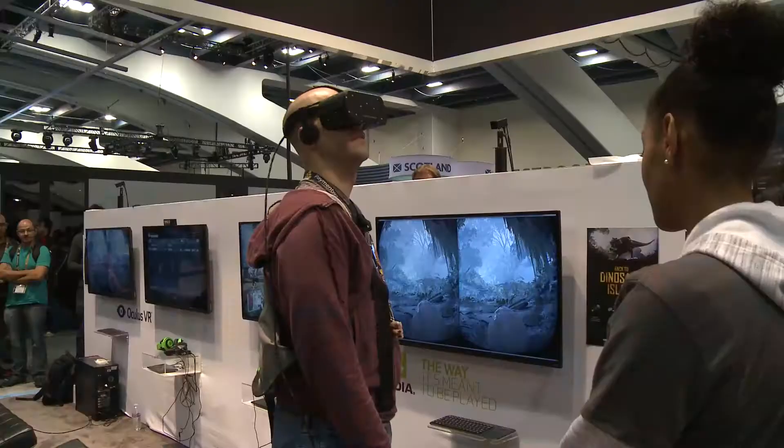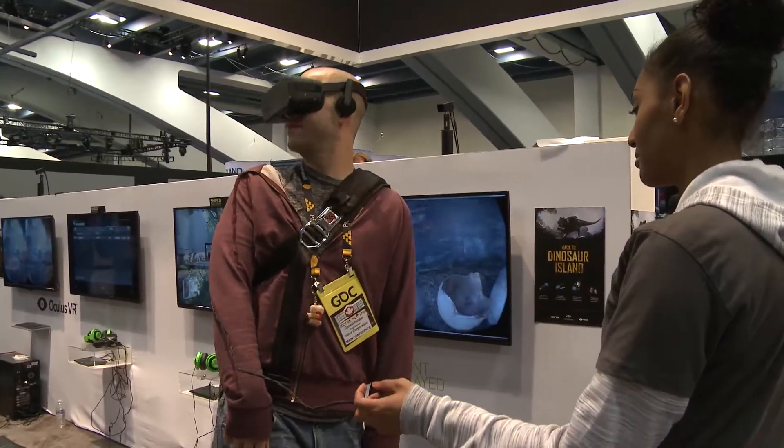The most impressive demos at GDC are running on Titan X. DSR, MFAA, 4K — all of our technologies make this unquestionably the best graphics card ever built.